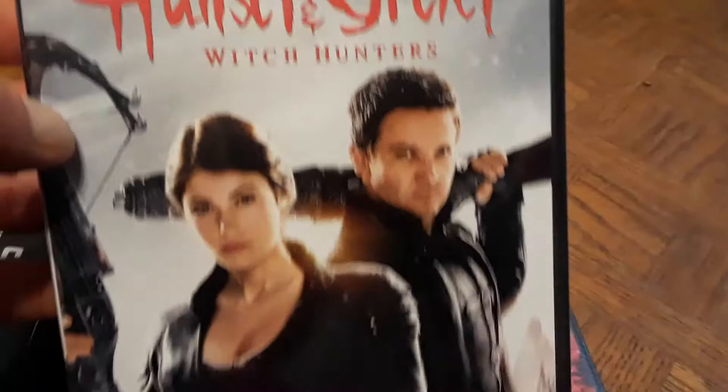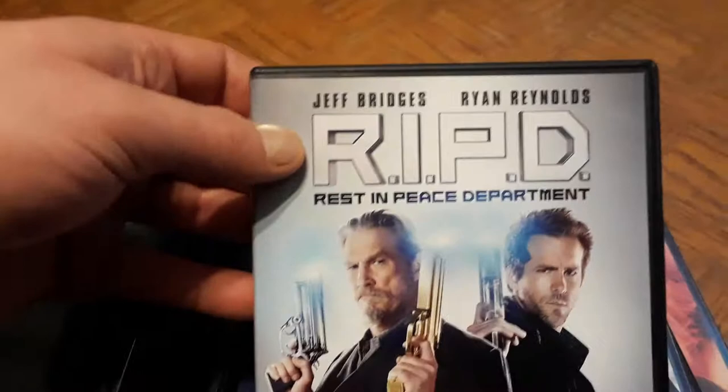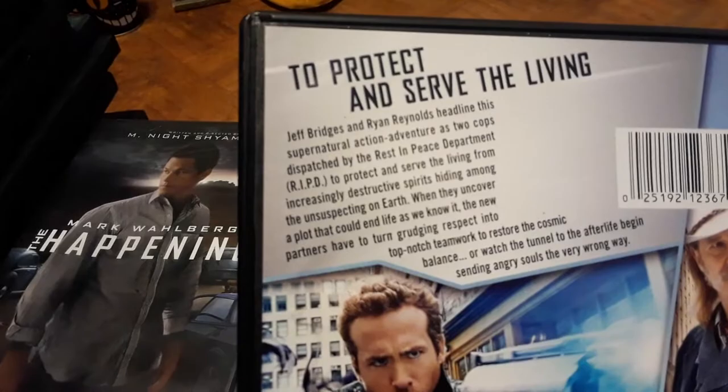I've liked Hansel and Gretel: Witch Hunters for a long time — very cool movie with witches. I've been wanting to pick it up for a couple of years and still haven't opened it. On a similar vein is R.I.P.D. — Rest in Peace Department — with Jeff Bridges and Ryan Reynolds. The covers almost remind me of the same kind of movie: one's hunting witches, one's hunting ghosts with guns. Perfect for a Halloween watch.